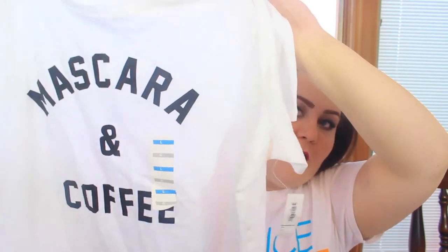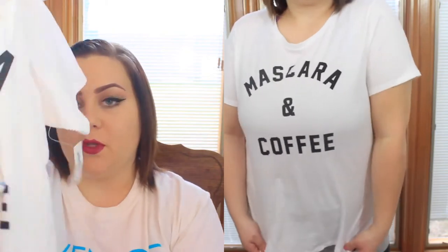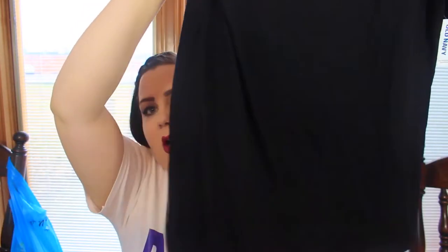Moving on to Old Navy - I went the other day and got three shirts. The first one: I don't have a basic white t-shirt and I really don't know why. I got one and I love it - it says 'Mascara and Coffee.' I'll try these on so you can see what they look like, but it's super comfortable, just a basic cotton t-shirt.